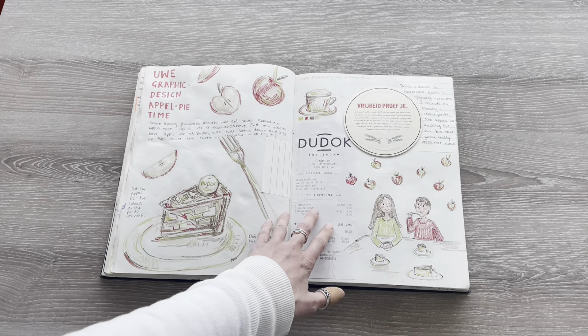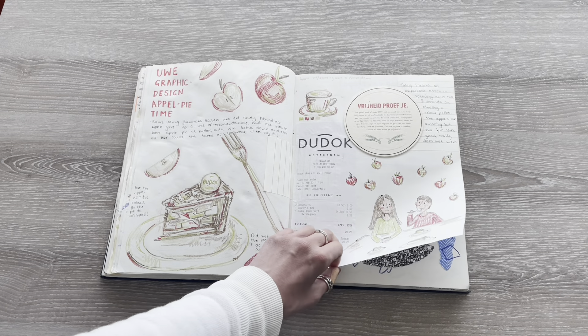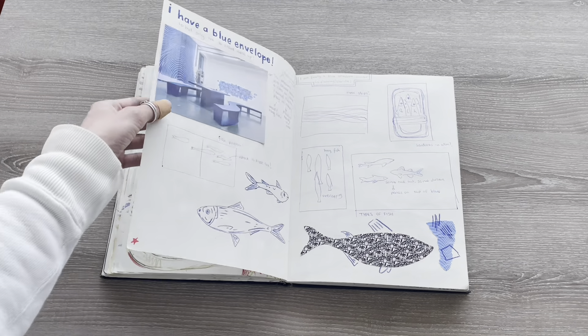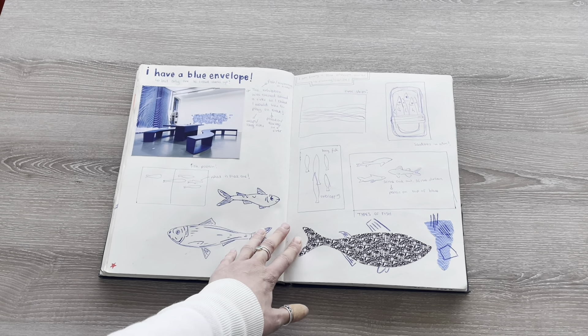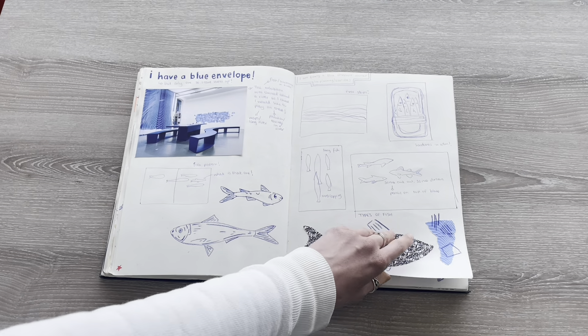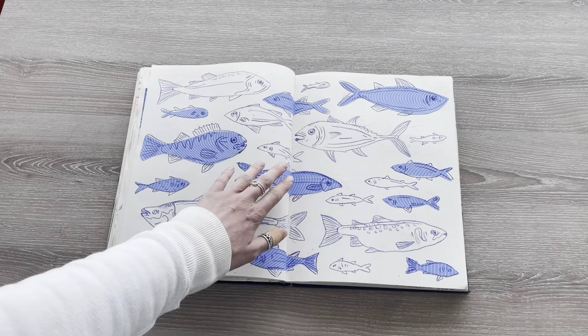We met Jemima and went to the Dukok Cafe that her tutors had recommended to try their apple pie. My blue envelope finally came through with my BSN number, so I was able to create a piece of work with it, and I made this lovely collage that I still really love.